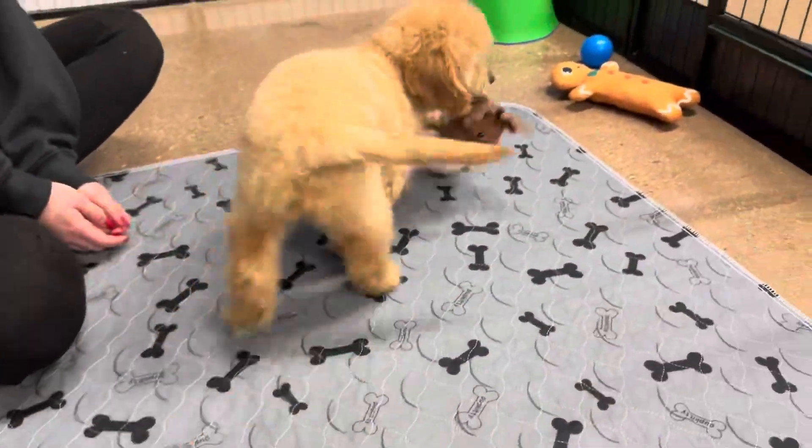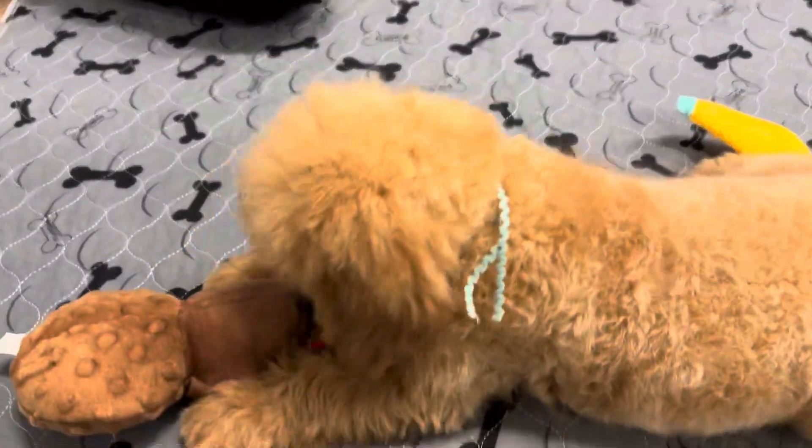She likes that toy! She's a really sweet girl.